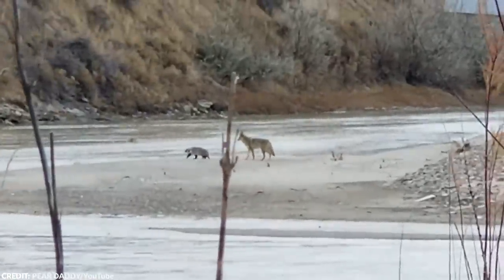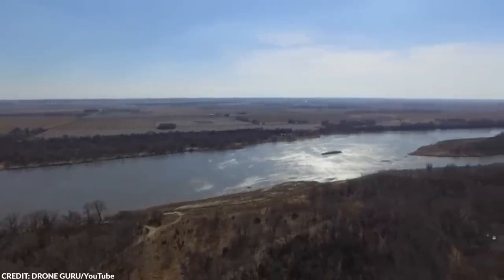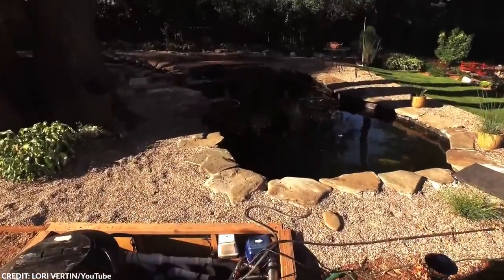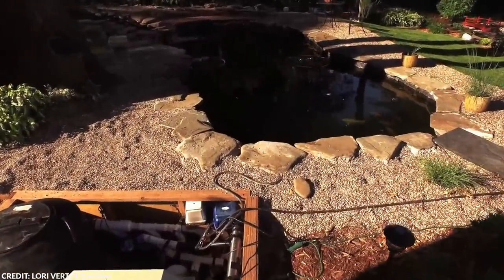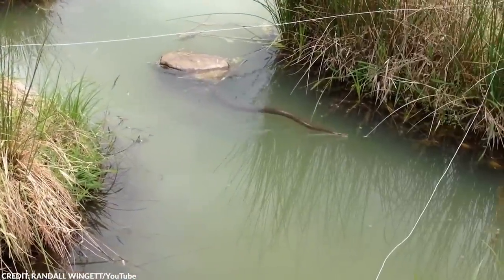We've all had strange companions before, but perhaps there's no relation stranger than what these two have. Tim Jones is an old man who, instead of shooing away the snake living in the pond nearby, decided to befriend it. The man saw the diamondback water snake in the pond one day, and ever since, he made a habit to feed the animal.